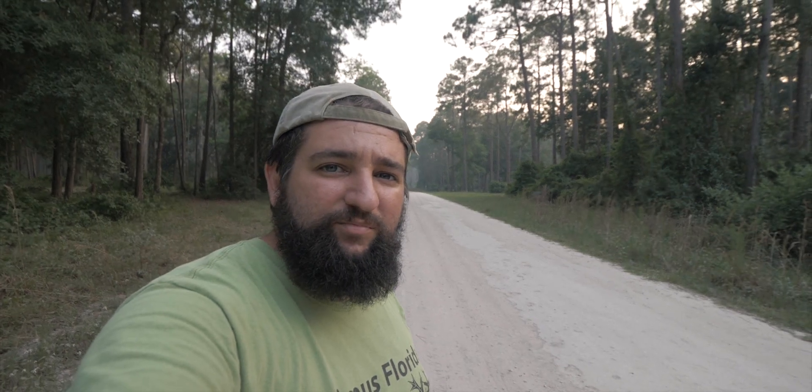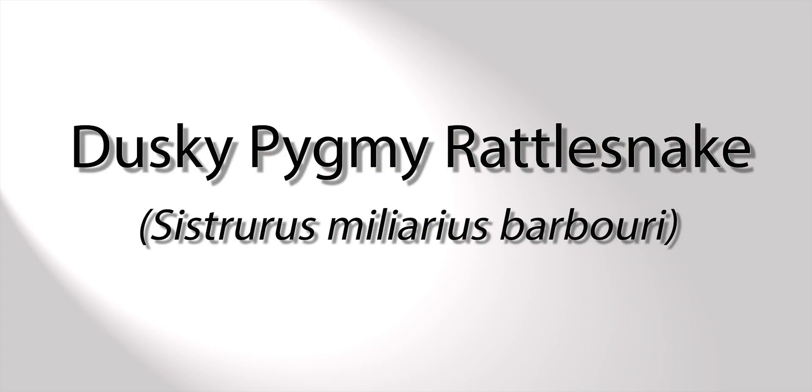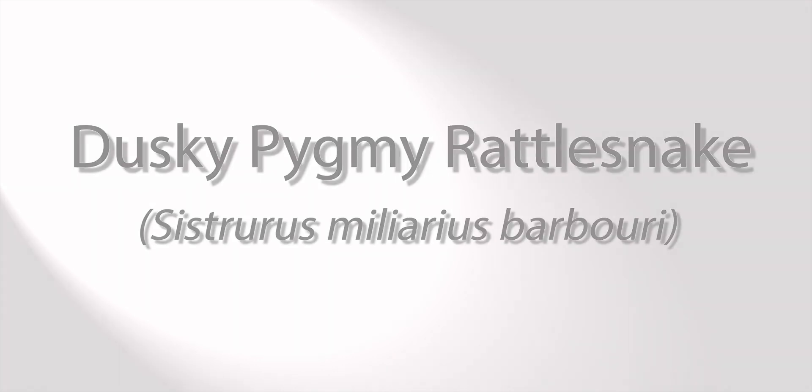First snake of the day goes to the pygmy. You can see him — it's right there. The dusky pygmy rattlesnake is one of the most common snakes in Florida, and they're gorgeous. Take a look.